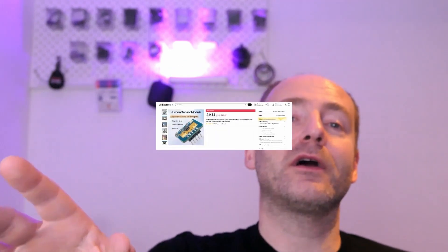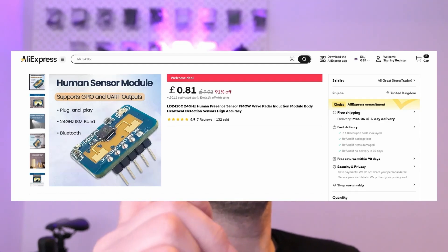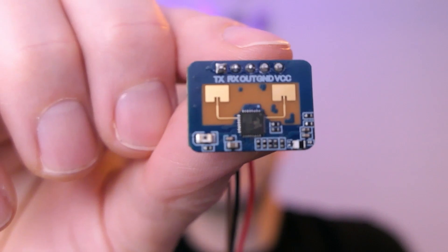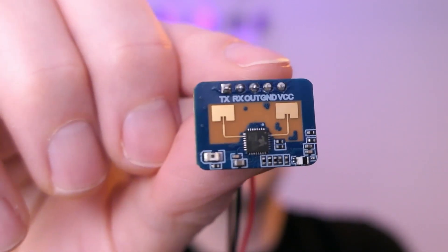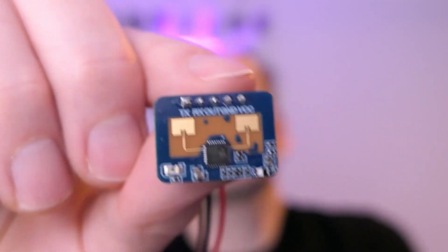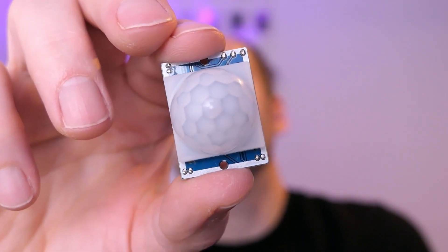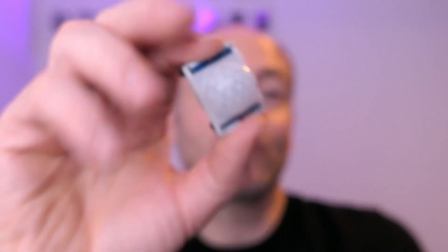So can you imagine my surprise when I'm scrolling through AliExpress and those guys have done it again — they've come up with a human presence sensor. In this video, I'm going to be taking a look at this little gadget, seeing what it does, and really asking the question: is it any more use than this — the humble passive infrared detector? You walk into the room and this detects you. So what's the difference? We're going to find out.